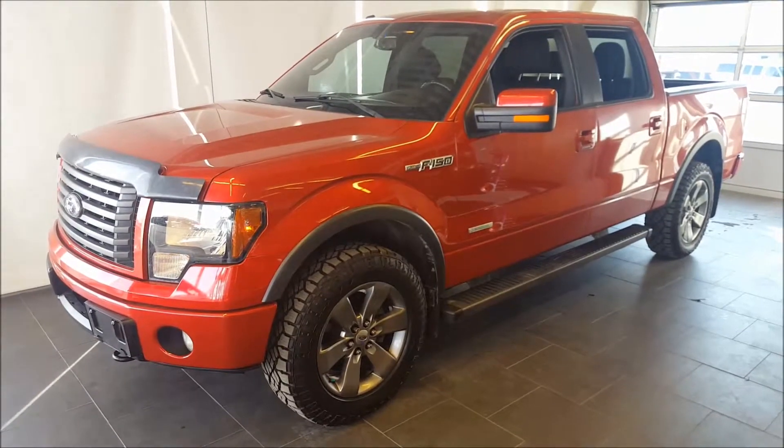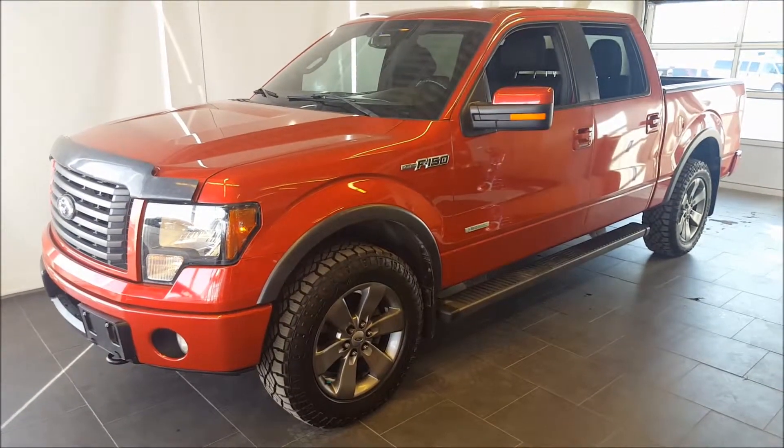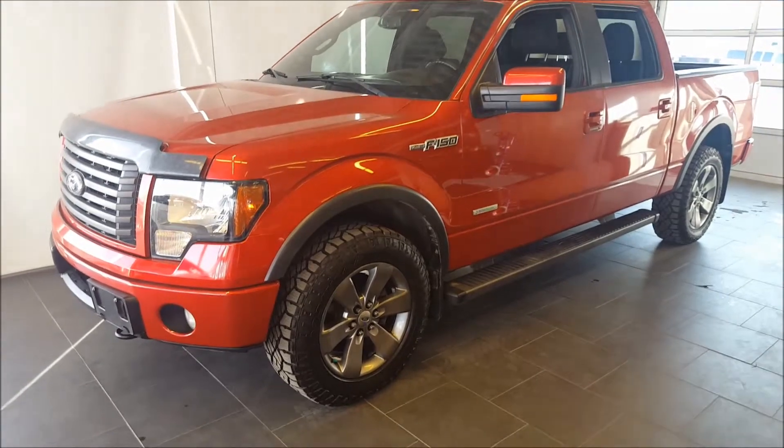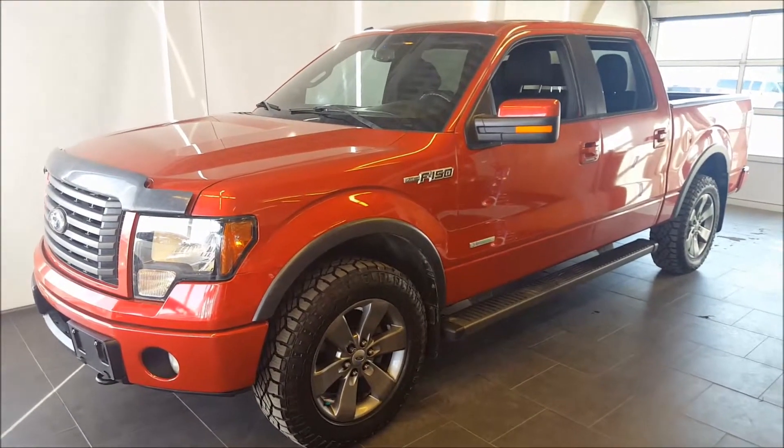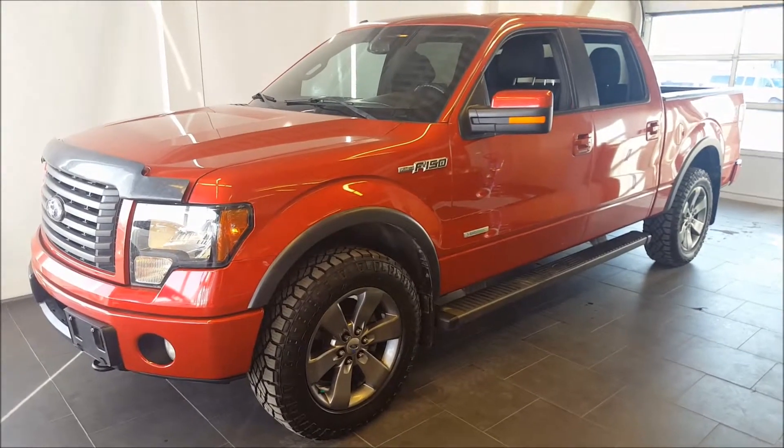Hello everyone, welcome to Ben & Dunlop Ford, part of the Driving Change Automotive Group. Today we're looking at a pre-owned 2012 Ford F-150 FX4. This vehicle is backed by our silver level warranty, which includes our lifetime powertrain warranty.